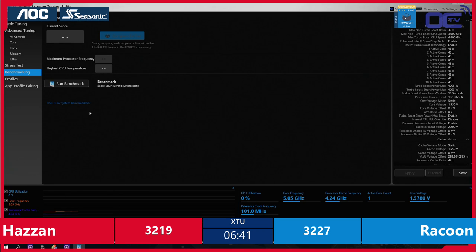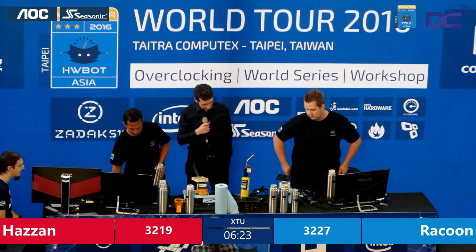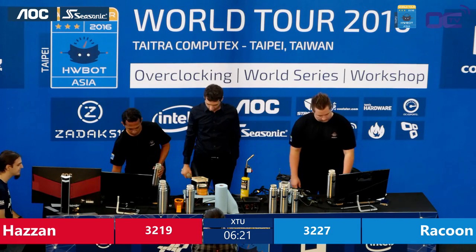Don't forget guys — you can win one of the Zadak 511 SSDs by typing the command Raffle in the chat with the name of your favorite overclocker today. Is it Hazan or Raccoon? It doesn't need to be the winner of this 1v1. Just pick your favorite, make sure the spelling is right, and hopefully you'll win this 250 gig SSD.